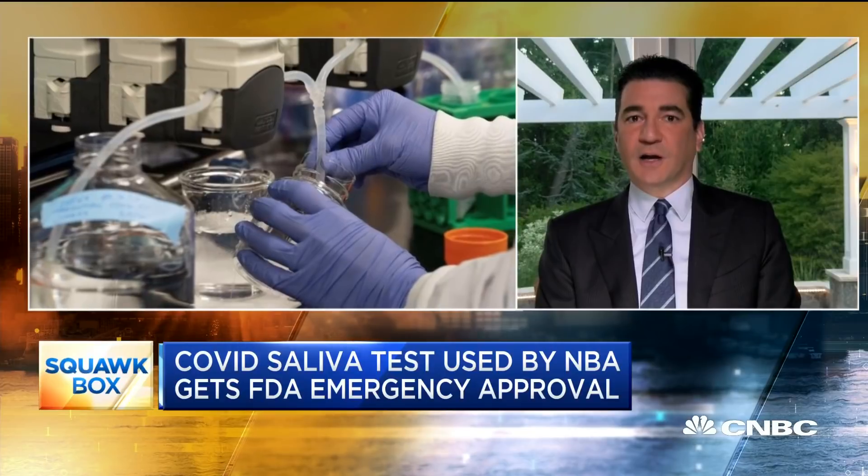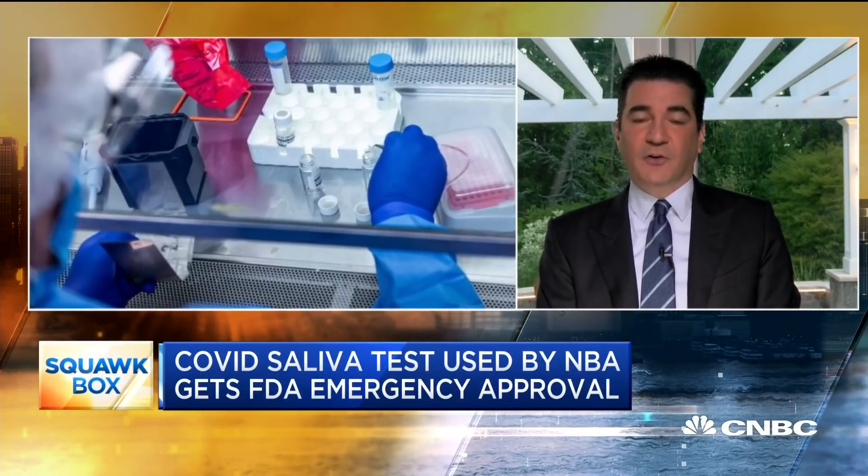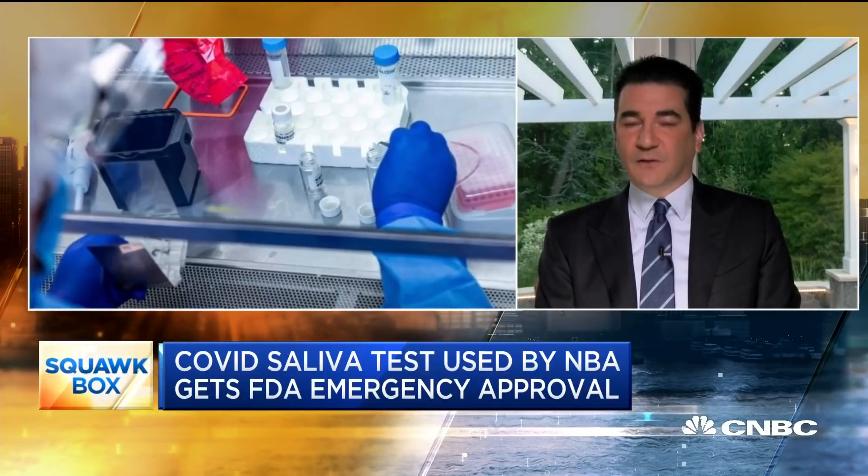The other thing we're going to be seeing come onto the market in the coming weeks are lateral flow tests, which are very common in other countries. These are basically pieces of paper, much like a pregnancy test, where you put a sample on the paper, drop some liquid on it, and get a result in 10 or 15 minutes. These can be very cheap and manufactured at huge scale — tens of millions of test kits a month. They can be rolled out in places like schools and businesses to allow testing at the point of care, employment, or education, making testing much more ubiquitous.